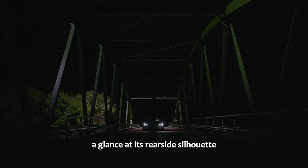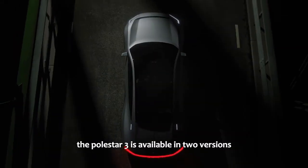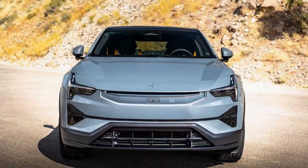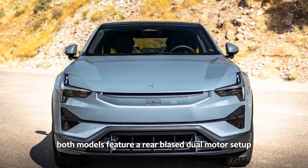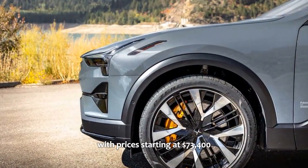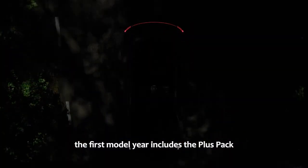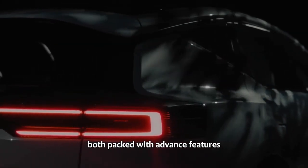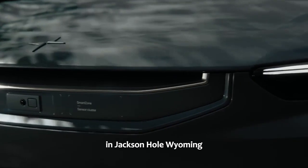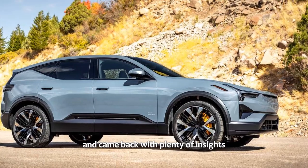A glance at its rear-side silhouette reveals a modern twist on Volvo's classic design language. The Polestar 3 is available in two versions: one with the optional performance pack and one without. Both models feature a rear-biased dual-motor setup, though they vary in range and power, with prices starting at $73,400. While this price tag is steep, the first model year includes the Plus Pack and Pilot Pack as standard, both packed with advanced features. We had the chance to spend a couple of days with Polestar in Jackson Hole, Wyoming, driving through the vast countryside in both versions of the Polestar 3, and came back with plenty of insights.